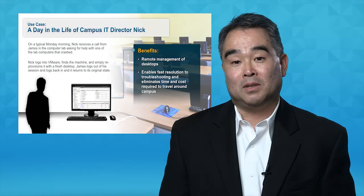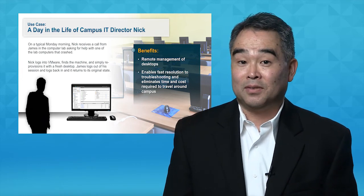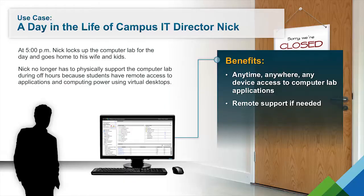On a typical Monday morning, Nick gets a help desk call from James in the computer lab asking for help. He was running a computer programming compiler and it crashed the system. Nick can just remotely log into VMware and simply reprovision it with a fresh desktop. James can just re-log in and is presented with a new desktop. At the end of the day, Nick can lock up the computer lab and because all the applications are available using virtual desktops, he doesn't have to worry about student access. Furthermore, he can provide remote support if needed.